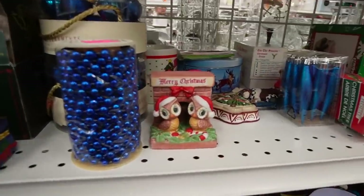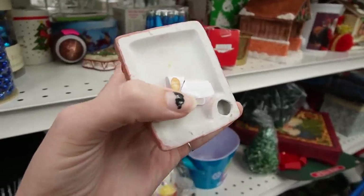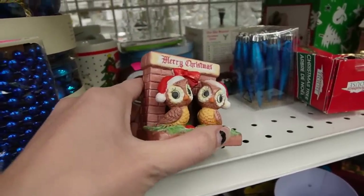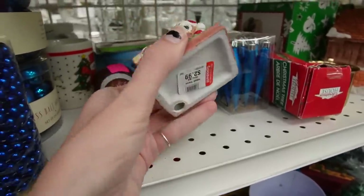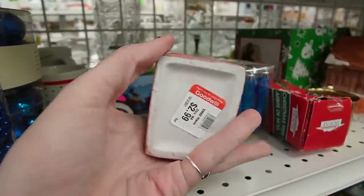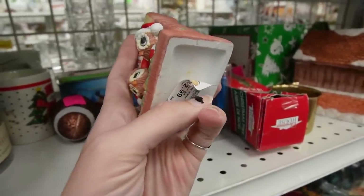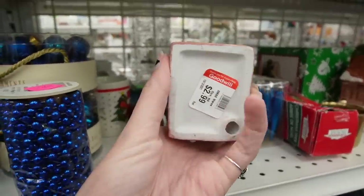Look at the Merry Christmas Owls. There may have been a Made in China sticker on the bottom. They're very sweet little owls. They kind of remind me of the weather owls, don't they? That's the weather owls — Christmas time. And when you peel the sticker here, it looks like they put it over a Made in China sticker. I like owls. I think we'll grab that for $2.99.